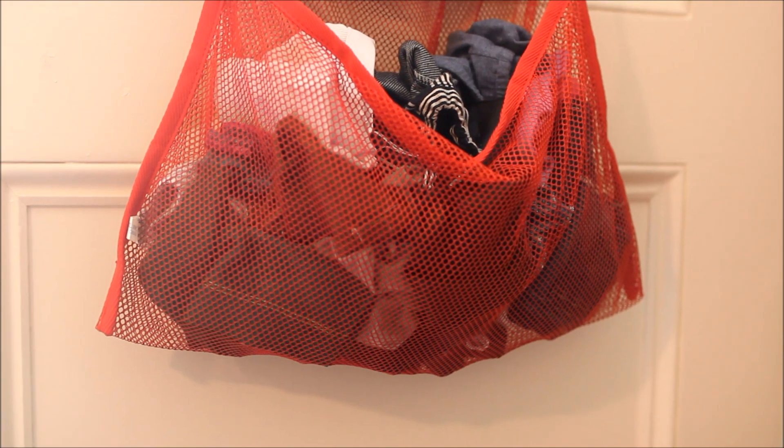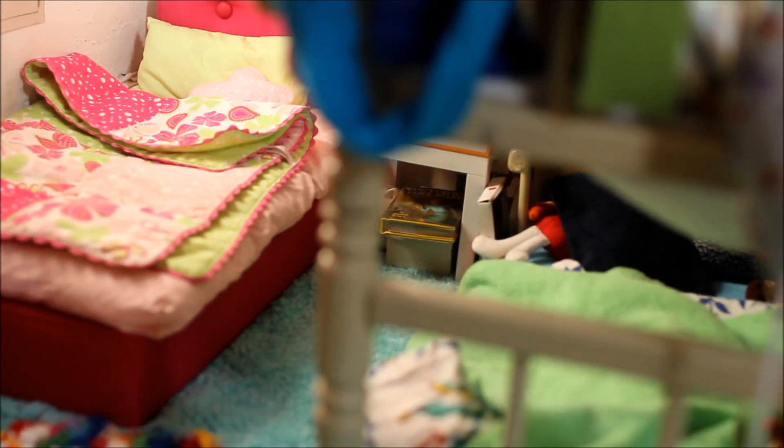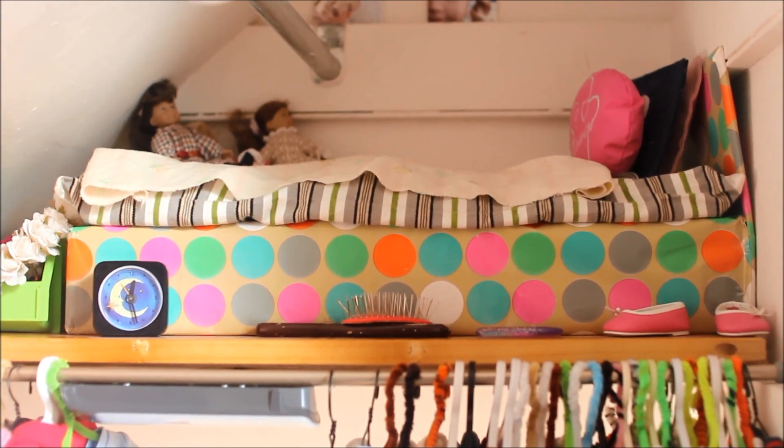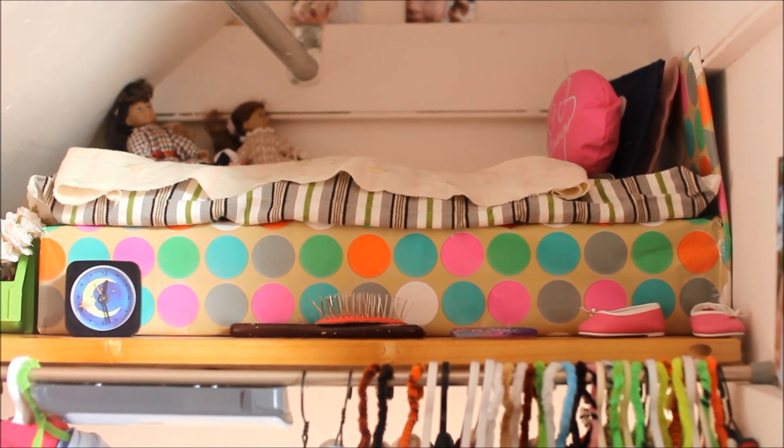On the back of my door I have a hanging thing with pants, shorts, and skirts. And in here we have the dollhouse. Up here I just have a board laying across to make this loft area.